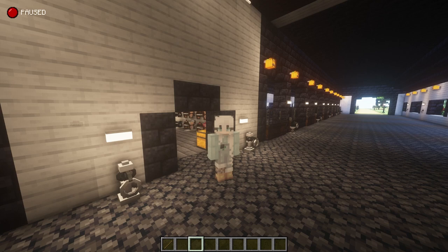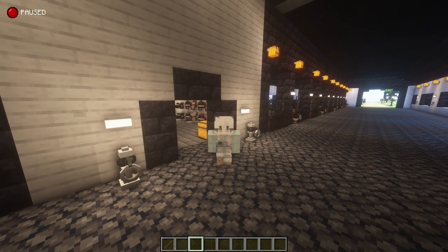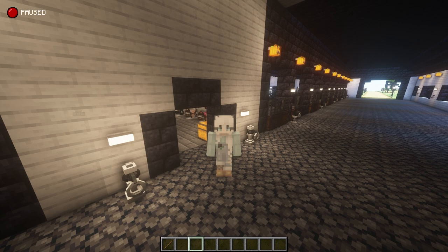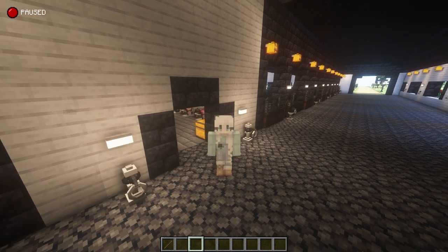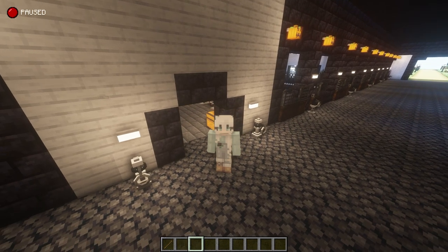Hello everyone, it's great to see you again. For today's plans, I want to give you an updated tour of my ranch. I've had quite a few people ask me to show you guys around some more. And considering I've gotten so much done since the original time that I gave you a tour, I think it's definitely time.